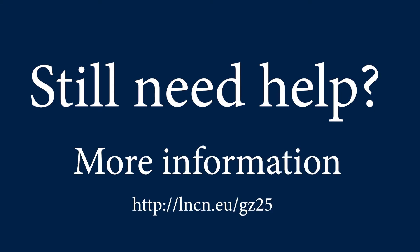If there are any terms that you still don't understand, make sure you check out our jargon buster on the Learning at Lincoln site.